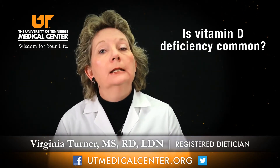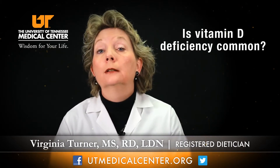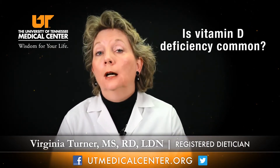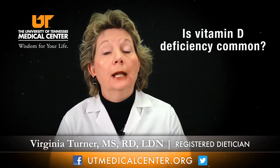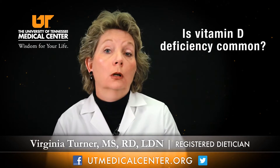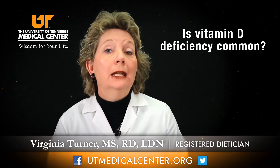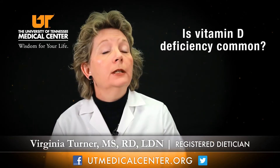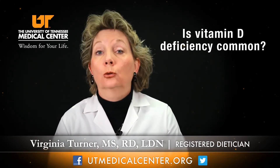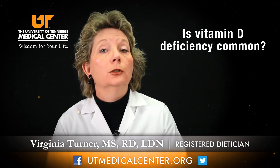The recommended dietary requirement for vitamin D in children from the age of 1 up into adulthood through age 70 is 15 micrograms per day, or 600 international units. For the aging population above the age of 71, that requirement increases to 20 micrograms per day, or 800 international units.